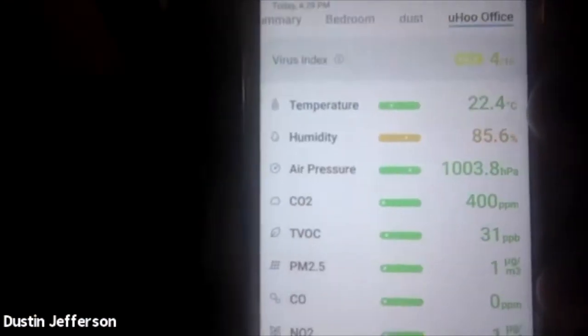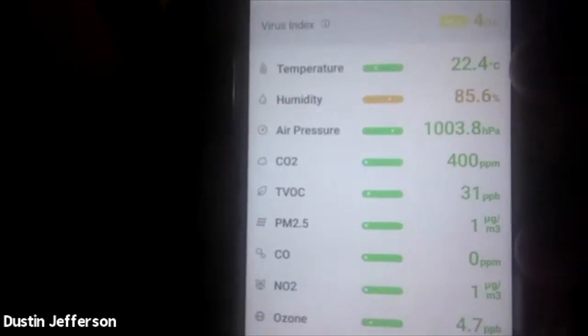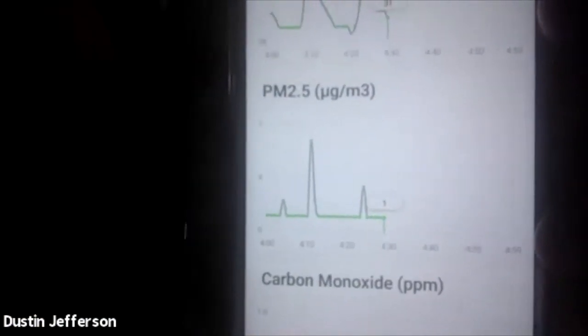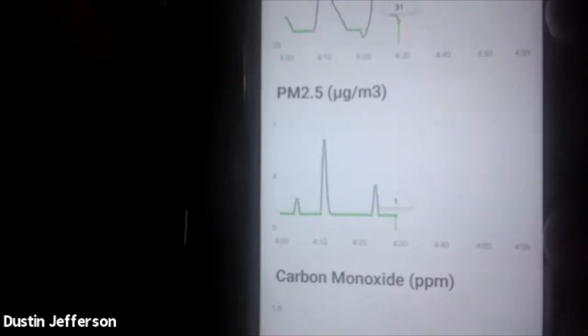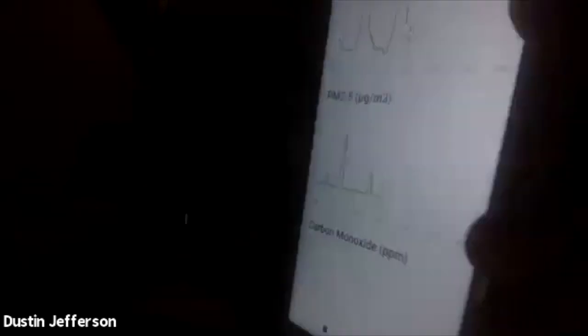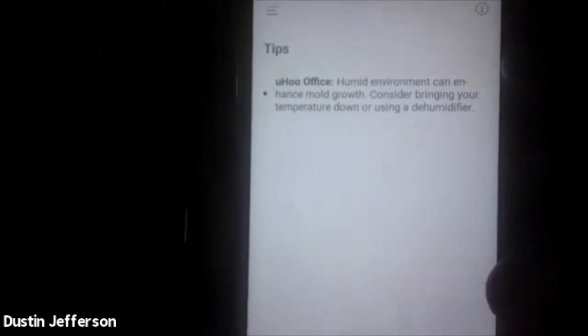We measure nine parameters of air quality. You can see everything in real time and look at different trends over time. When you tap on one of the sensors, it tells you how your air quality has changed depending on the activities you do and how it affects your health. You can also look at different insights, and we provide alerts and recommendations on what you can do to improve your air quality.